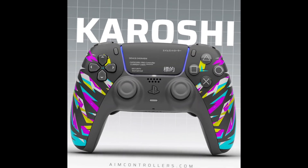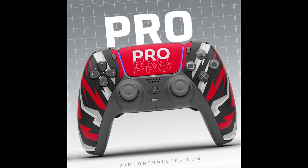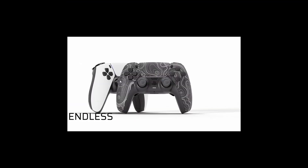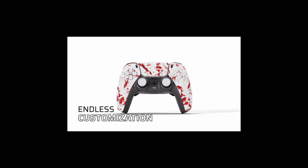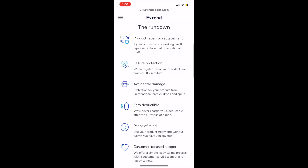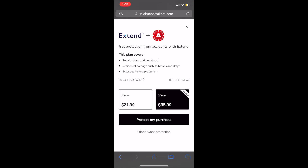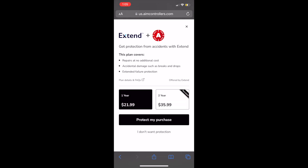I'm telling y'all, this is a great deal. The fact that you can invest into a pro controller at that price right there is crazy. Then you have customizable freedom, lifetime warranty on all amount of parts at aim controller, and then also you can even get insurance onto your controller for accidental protection. Xtend offers plans of $21.99 and $35.99 for one to two years of protection.